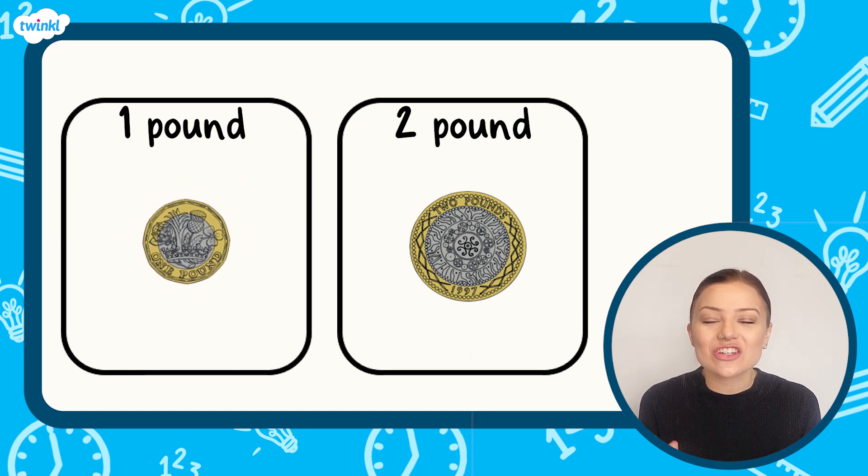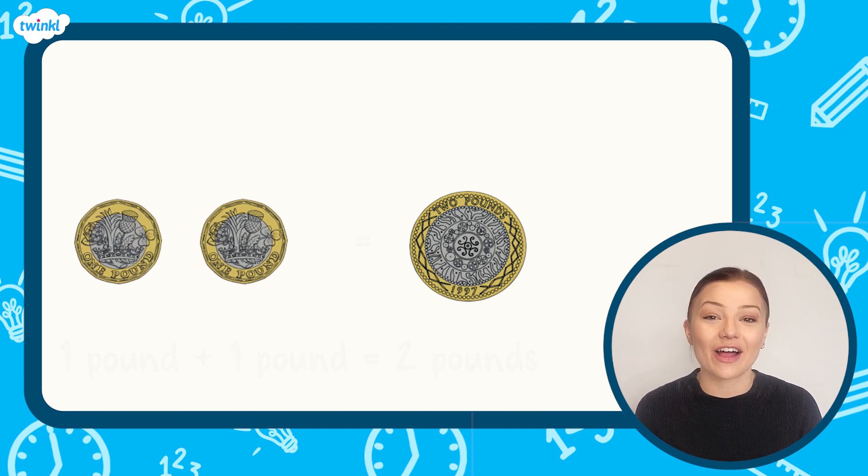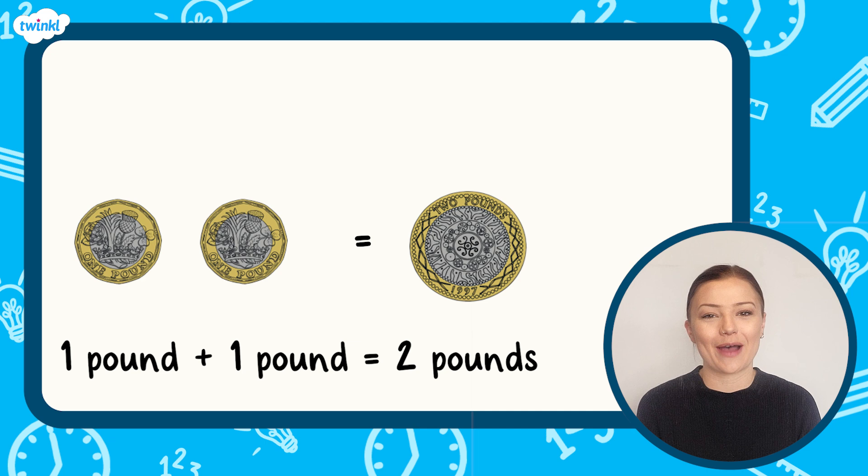The two pound coin is the largest coin of all. It's round and it has a pattern on its tail. Two one pound coins have the same value as one two pound coin.